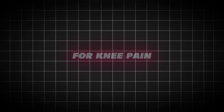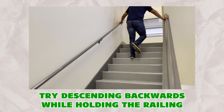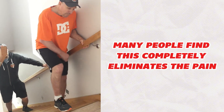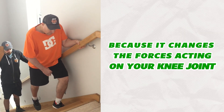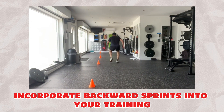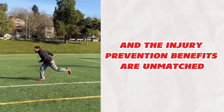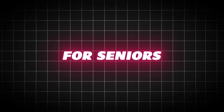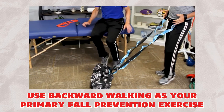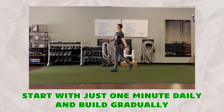Advanced applications: for knee pain — if you have knee pain going down stairs, try descending backwards while holding the railing. Many people find this completely eliminates the pain because it changes the forces acting on your knee joint. For athletes, incorporate backward sprints into your training — the performance gains are dramatic and the injury prevention benefits are unmatched. For seniors, use backward walking as your primary fall prevention exercise; start with just 1 minute daily and build gradually.